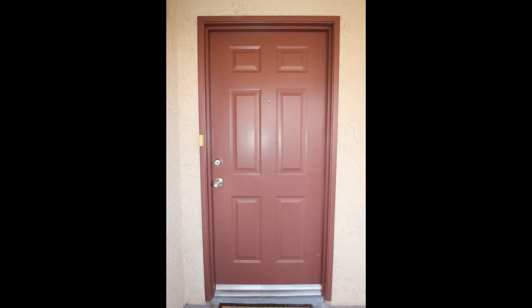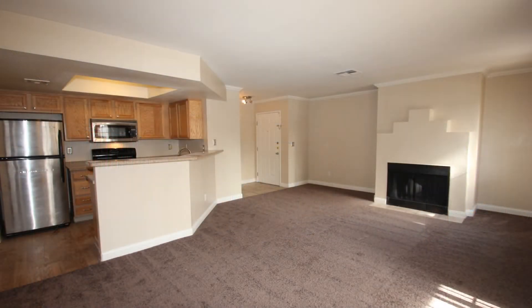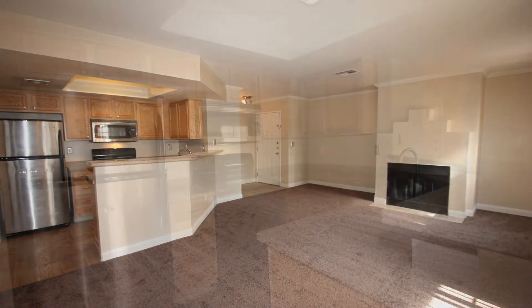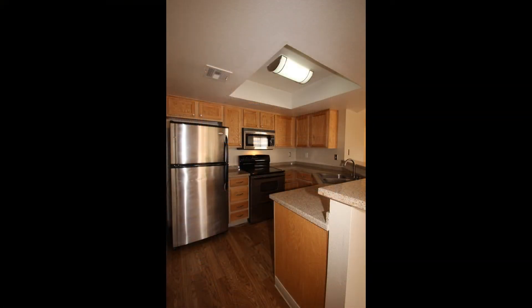This condo in Las Vegas, Nevada features two bedrooms and 998 square feet of living space. It offers an open floor plan that seamlessly combines the living and dining space with beautiful floors and a fireplace.